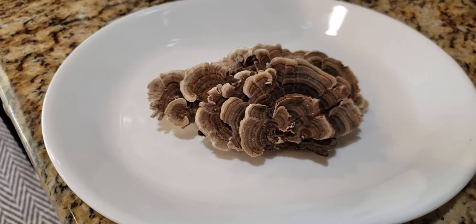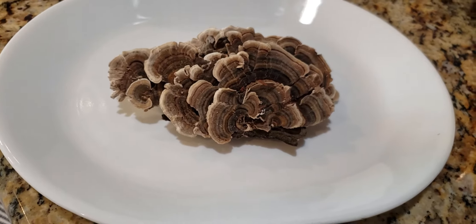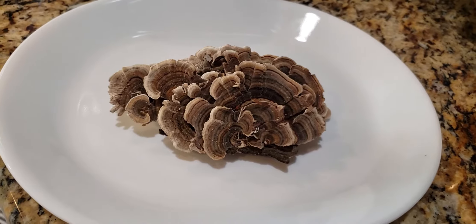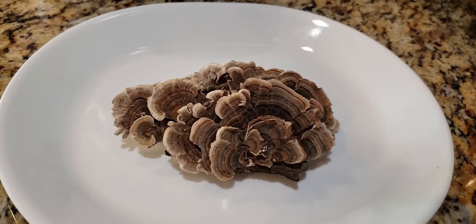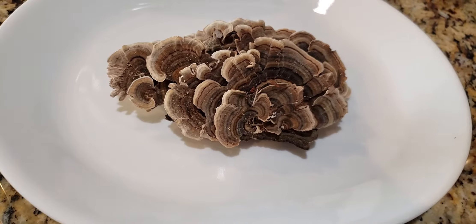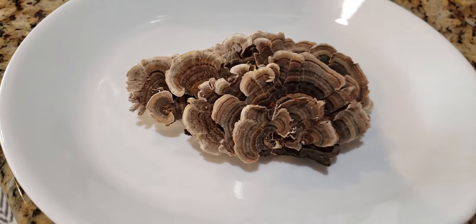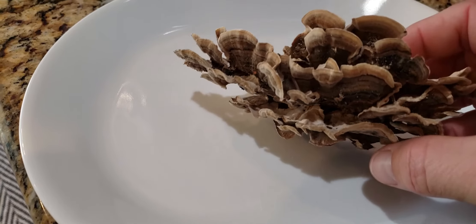Hey everybody, I found some turkey tail mushrooms out in the woods today. I actually saw them yesterday, took a picture, posted on the mushroom identification page on Facebook, and came back — they were turkey tail mushrooms. I've been reading about them and they're very beneficial for your health.